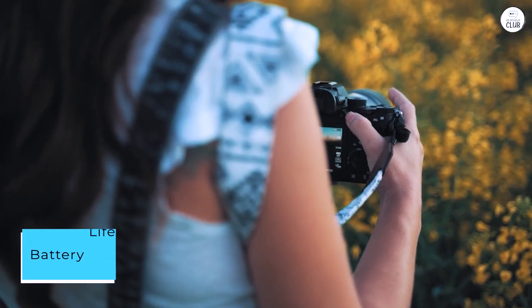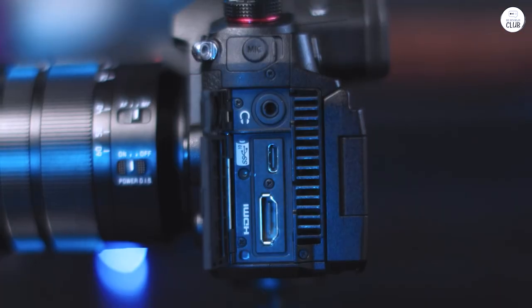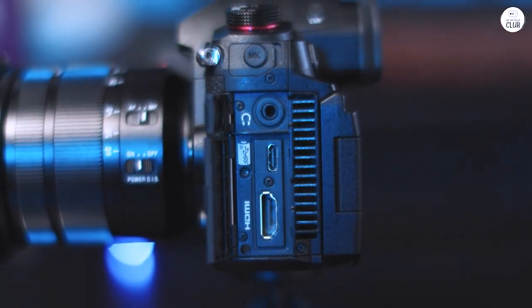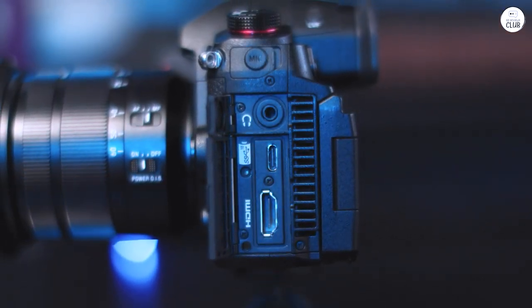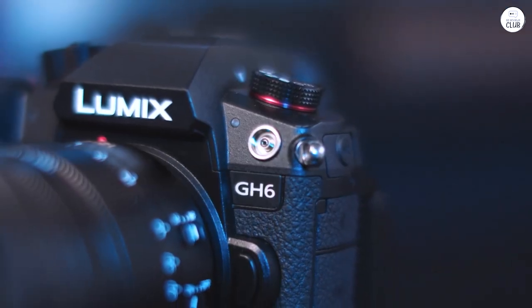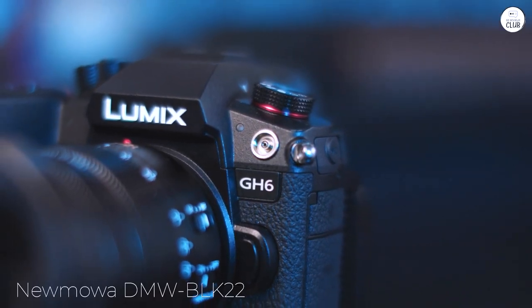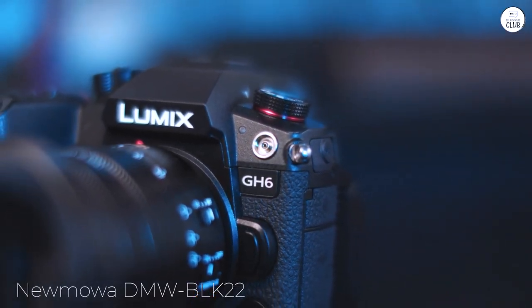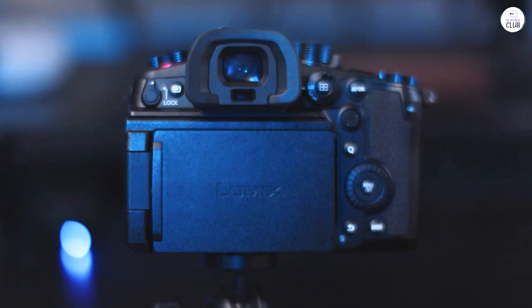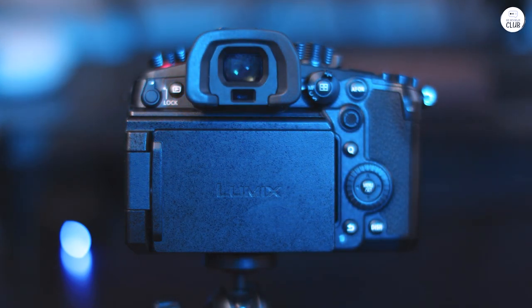The GH4 had an incredible battery life — it seemed to last forever. I've read and heard that the GH6 battery isn't as good, but I disagree. While it's not quite at the level of the GH4, it's still a solid battery and lasts quite well. I bought one extra battery when I got the camera, and a week later I bought the Nomowa DMW-BLK22 replacement battery 2-pack and dual USB charger kit. These batteries, so far, last almost as long as the original.